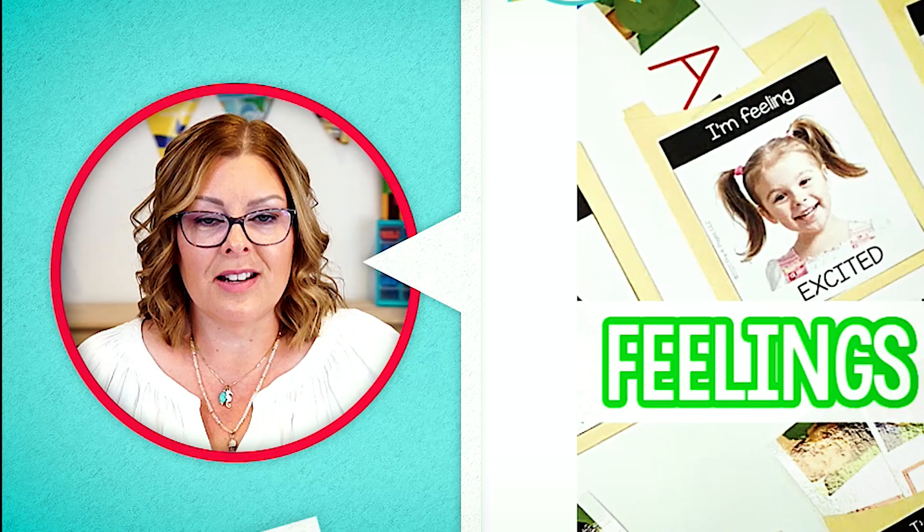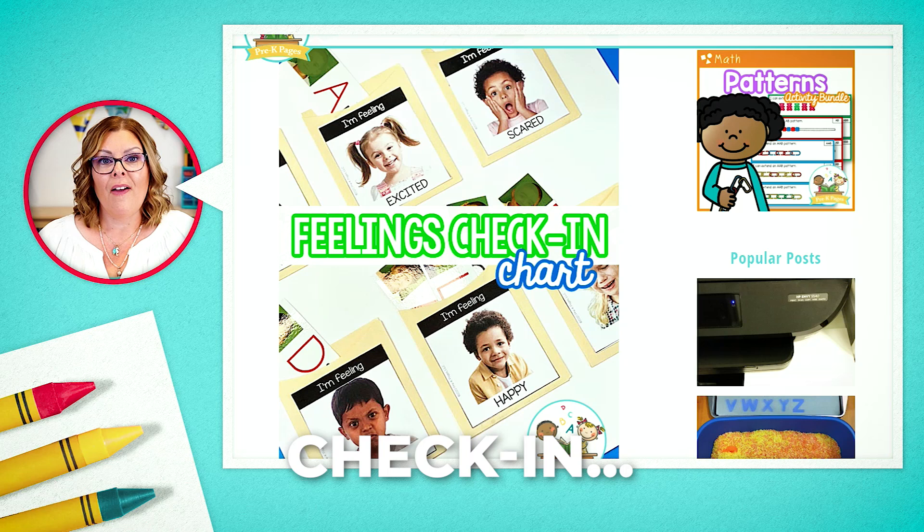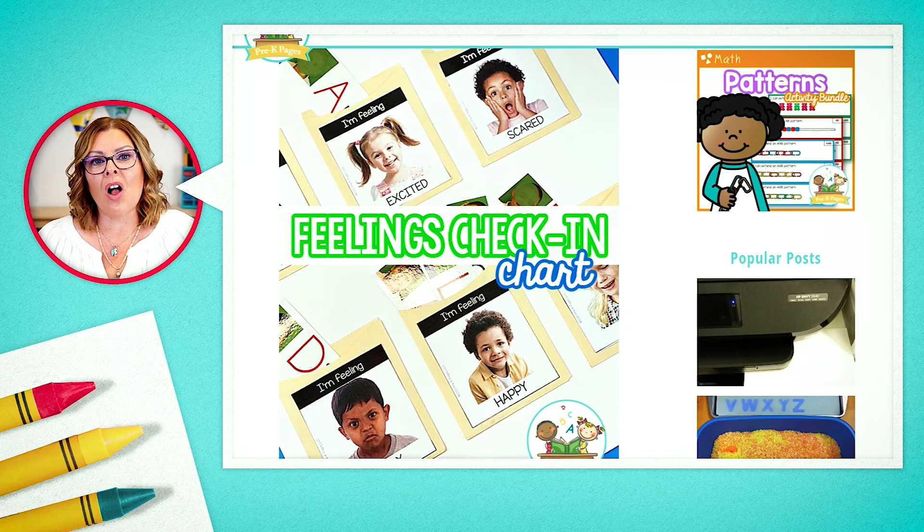This has been a real game changer for many teachers. You're starting your day with a check-in, which is great — it's a literacy activity because they're looking for their name. And you're also getting a sense of the pulse of how they're feeling.